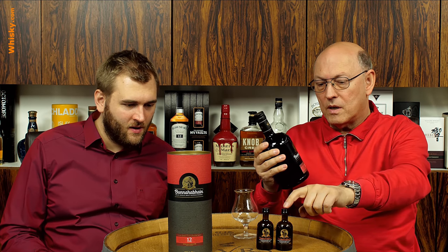Bonnehaven 12 years old is 46.3% ABV. It's uncolored and unchill-filtered — how it should be. There are miniatures on the market. They show the old design and not the new one, but the content stayed the same — the content remained the same.